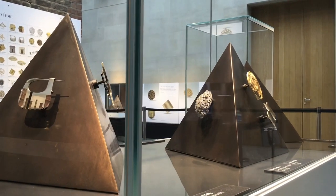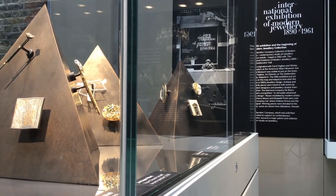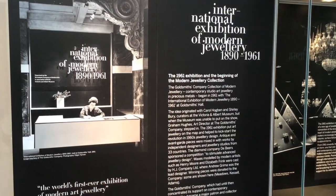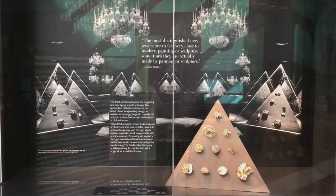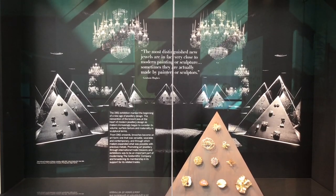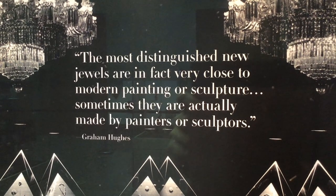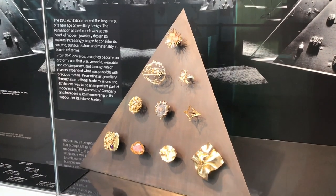1960s design is a big influence in the look of the Brooch Unpinned. The bronze mounts, each in the form of a pyramid, are inspired by the International Exhibition of Modern Jewelry in the 1960s — a pioneering event at Goldsmiths Hall, which paved the way for the company's collection of modern jewellery and its pioneering support for art jewellery into the present. Graham Hughes, who curated the 1961 exhibition and kick-started the company collection, commented that the most distinguished new jewels are in fact very close to modern painting or sculpture. Sometimes they're actually made by painters or sculptors. The final pyramid solidifies this notion of the brooch as an art form.